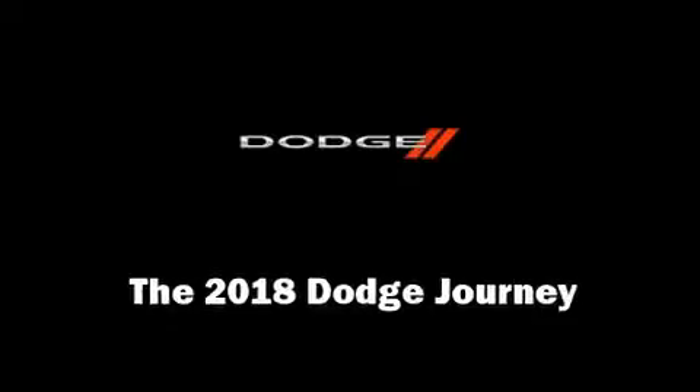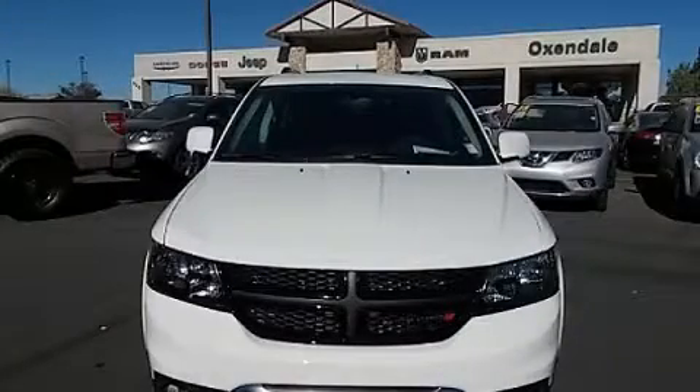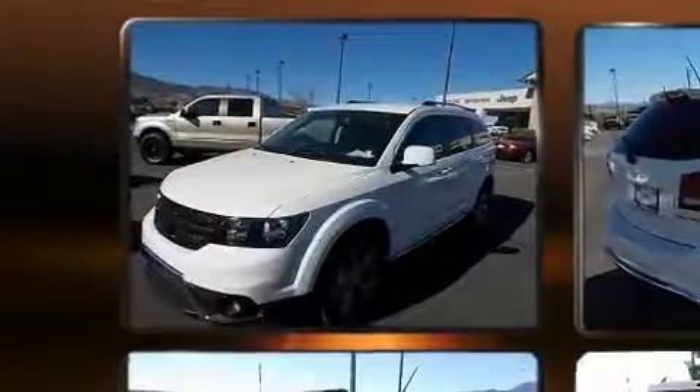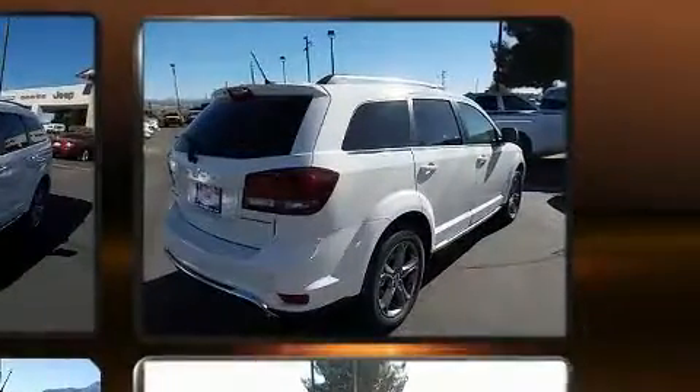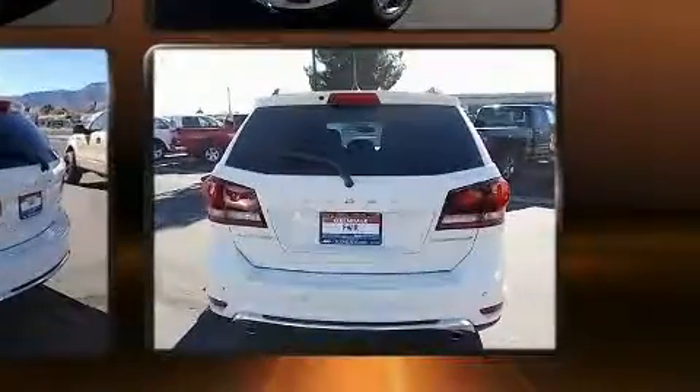Take command of the road in the 2018 Dodge Journey. Under the hood you'll find a six-cylinder engine with more than 270 horsepower, providing a smooth and predictable driving experience.